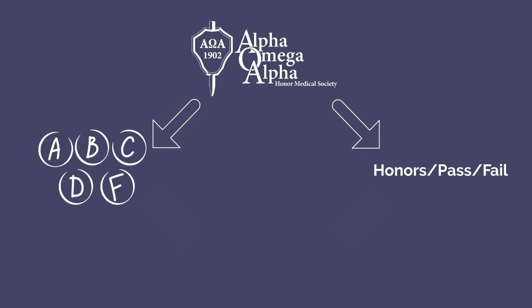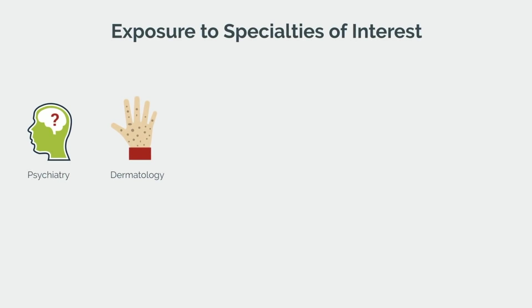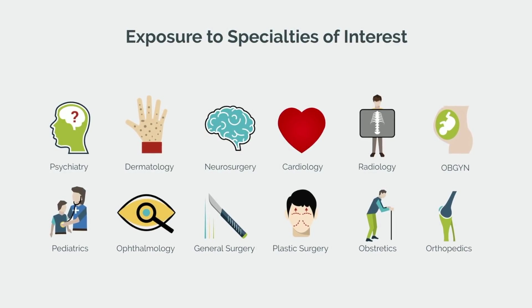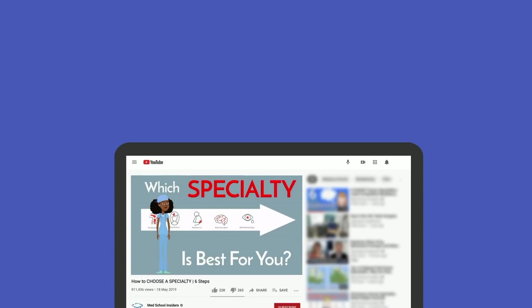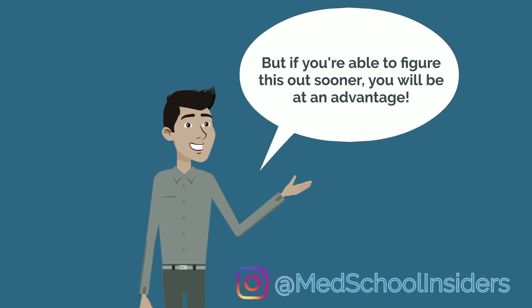If your school is graded, either with letter grades or honors pass-fail, there will generally be more pressure to bring your A-game. As you get acclimated, now is the time to begin seeking out exposure to the various specialties you are considering. The sooner you can narrow down and pinpoint which single specialty you want to pursue, the sooner you can focus your efforts on finding a mentor in that field, securing publications, and getting involved with relevant extracurriculars. It's okay not to know, and many students won't finalize their decision until their third year. But if you're able to figure this out sooner, you will be at an advantage.